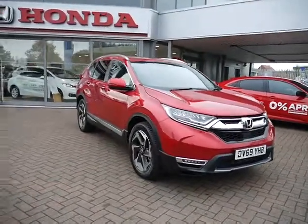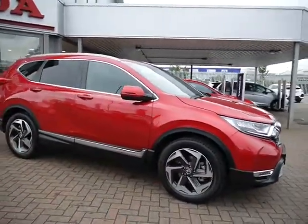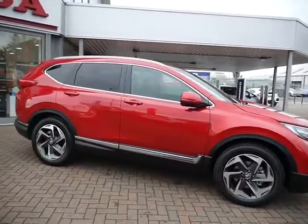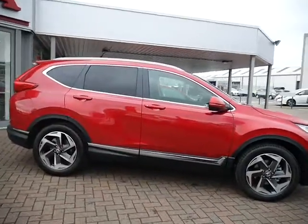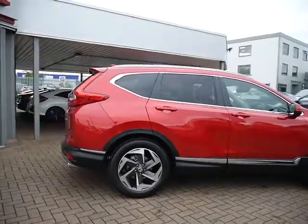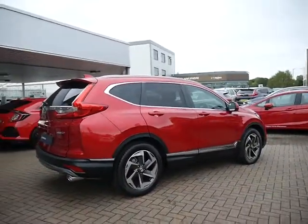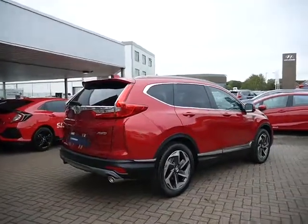Hello and welcome to JT Hughes Honda. Today I'm going to be showing you around this Honda CR-V. This CR-V is currently a demonstrator on the 69 plate — it's a 1.5 turbo EX automatic, all-wheel drive version, and as I said, it's top of the range.